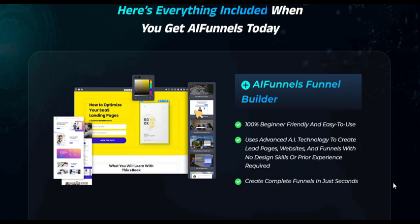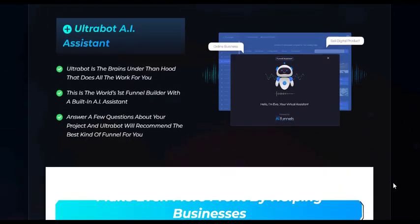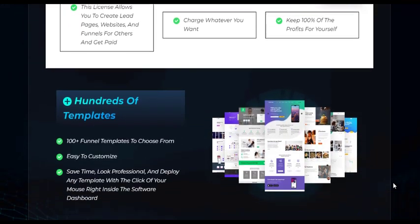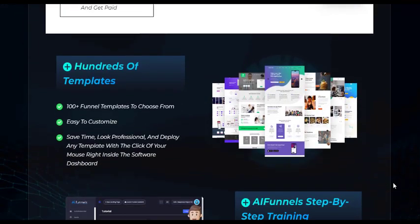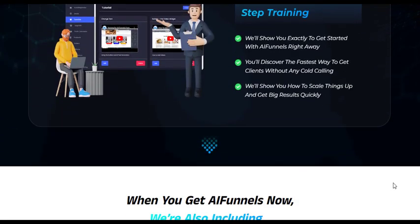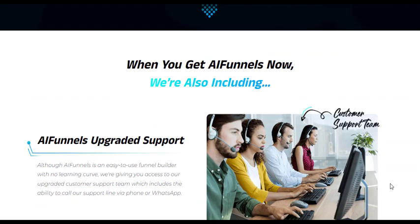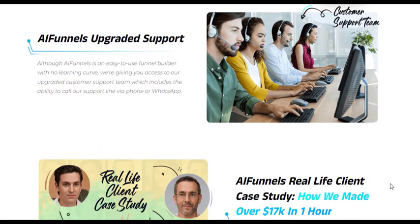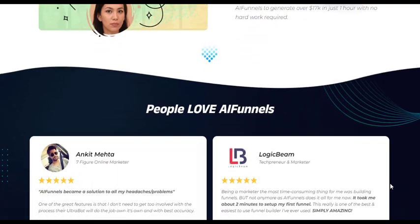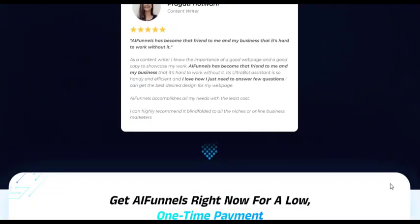AI Funnels Reloaded represents the future of funnel creation, leveraging the power of AI to simplify and enhance the process. With its intuitive interface, personalized recommendations, and diverse templates, AI Funnels Reloaded offers a comprehensive solution for businesses seeking success in the digital landscape. For more details about AI Funnels Reloaded, you can visit the link in the description.